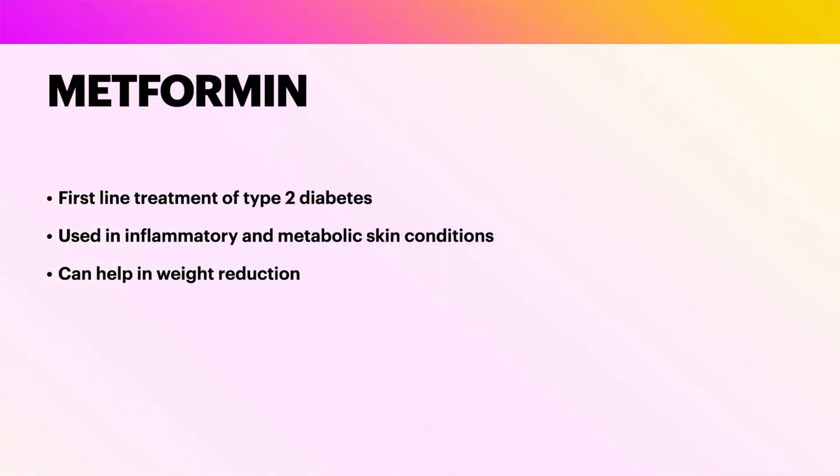Note that children who have acanthosis nigricans have a higher risk of developing type 2 diabetes. Metformin is the first line medication used to treat type 2 diabetes; however, it is being increasingly used for a variety of inflammatory and metabolic skin conditions as well. Metformin combined with lifestyle interventions has been found to contribute to reduction of weight. There are a few studies that confirm the efficacy of metformin in acanthosis nigricans.